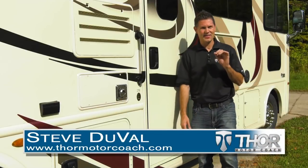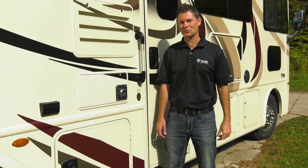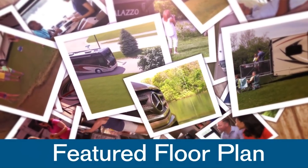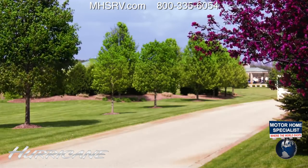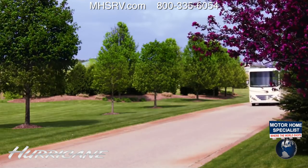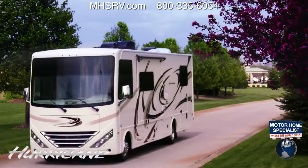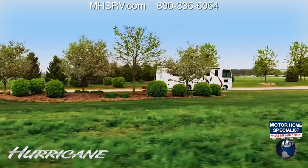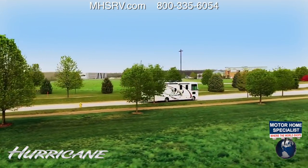With room for the entire family and then some, the 27B joins the Hurricane lineup and is this week's featured floor plan. The smallest member of the Hurricane family has the same big features you know and love. You get the rock-solid Triton V10 with 320 horsepower and 460 pound-feet of torque to power you to your destination — all in a motorhome under 30 feet so you can easily get in and out of most of your favorite state and national parks.